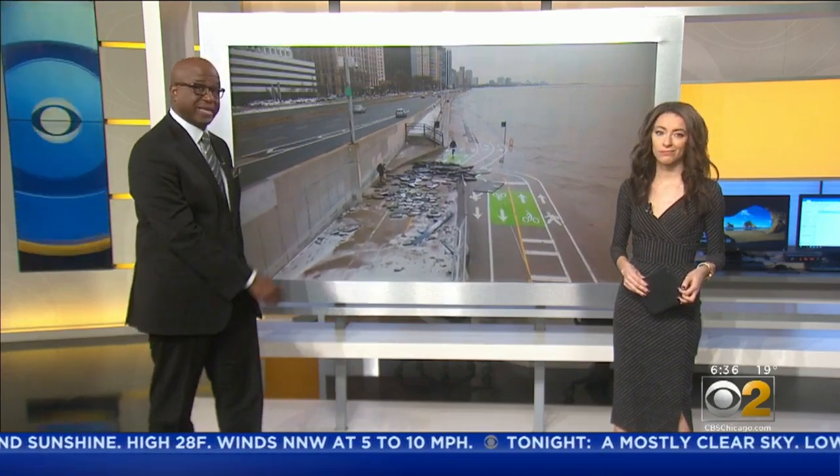Right now, Lake Michigan is lapping away its own shoreline little by little. Then powerful storms swoop in and cause damage like this. But can we actually beat Mother Nature? Morning Insider Lauren Victory takes you inside the city of Chicago's effort to combat erosion.